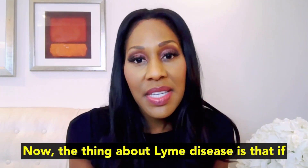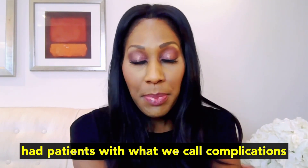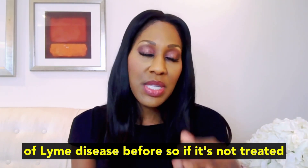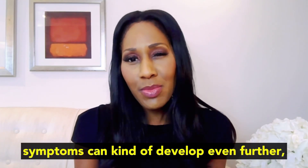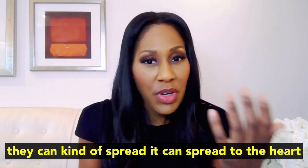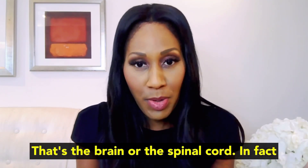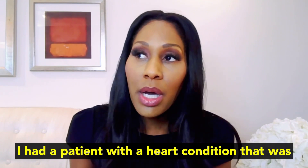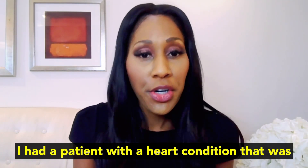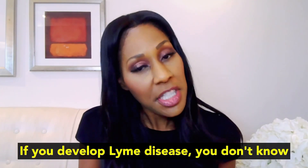The thing about Lyme disease is that if it's not treated, it can get bad. I've had patients with what we call complications of Lyme disease. If it's not treated, symptoms can develop even further — they can spread to the heart, to the joints, to the central nervous system, that's the brain or the spinal cord. I actually had a patient with a heart condition that was caused by Lyme disease.